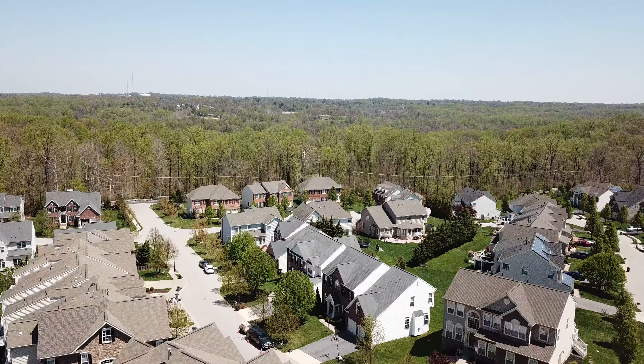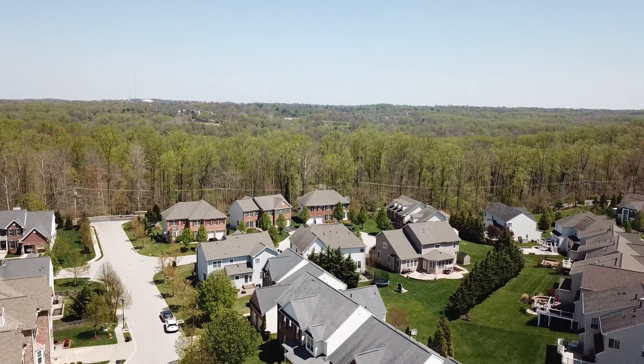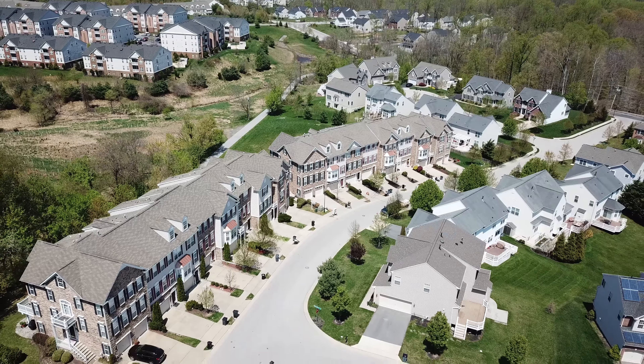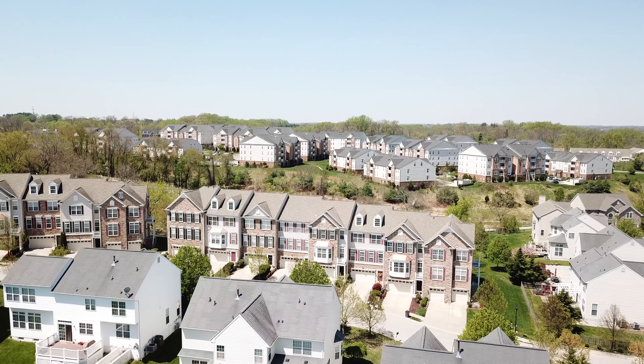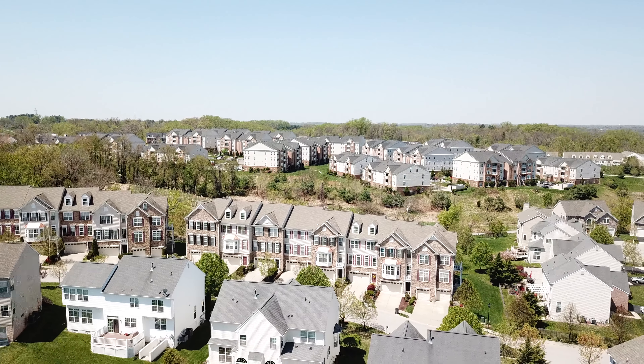Hi everyone, Marie here with the Shure Sales Group. Welcome to 8014 Four Quarter Road in the heart of 21043. There are many things to love about this beautiful colonial townhome. Today I'm just going to share five special features with you — you'll have to come see the rest for yourself.